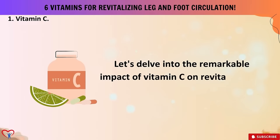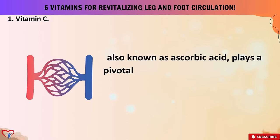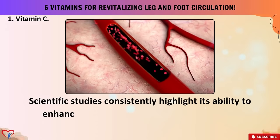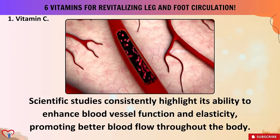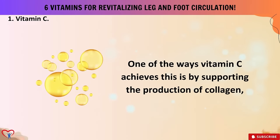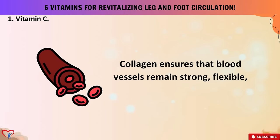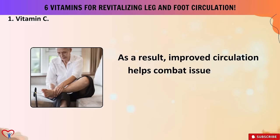Vitamin one: vitamin C. Vitamin C, also known as ascorbic acid, plays a pivotal role in maintaining the health of blood vessels — a key component in the circulatory system. Scientific studies consistently highlight its ability to enhance blood vessel function and elasticity, promoting better blood flow throughout the body. One of the ways vitamin C achieves this is by supporting the production of collagen, a structural protein crucial for the integrity of blood vessel walls, ensuring that blood vessels remain strong, flexible, and resistant to damage.